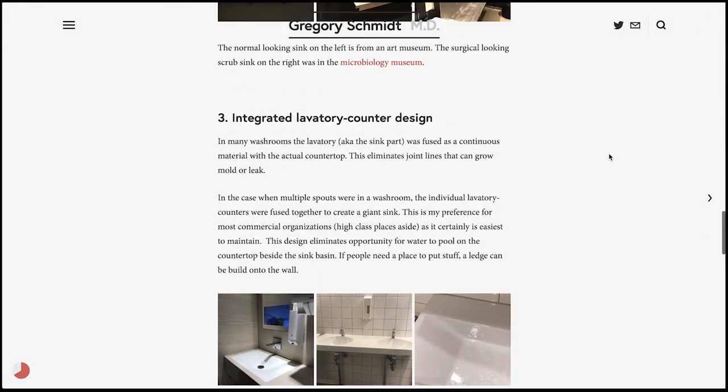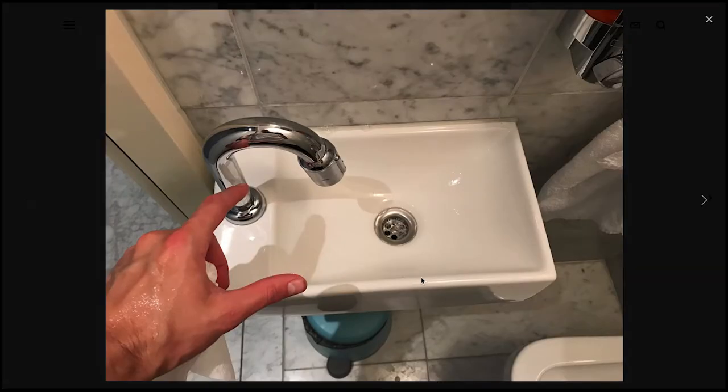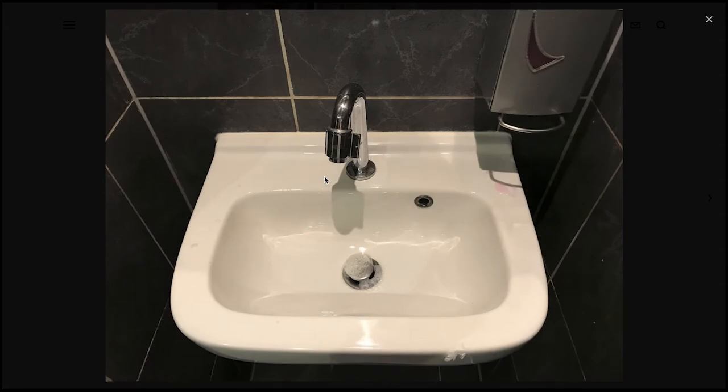Another observation is that there are lots of micro sinks when you leave North America. As you can see, this sink is smaller than my hand. Because there is sometimes not enough space for a faucet spout as well as sink handles, they've actually put the handle into the end of the faucet spout. By turning this, you can control the sink — which is a good workaround. In the top right of this example, you also see the same concept of a surgical-styled soap dispenser with a thin handle you can depress on the front.